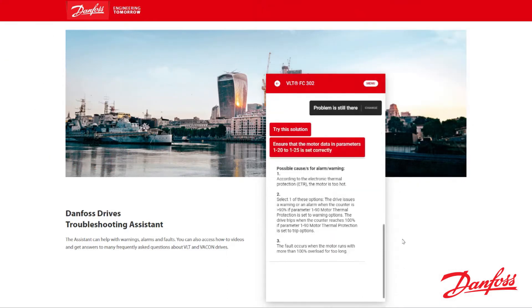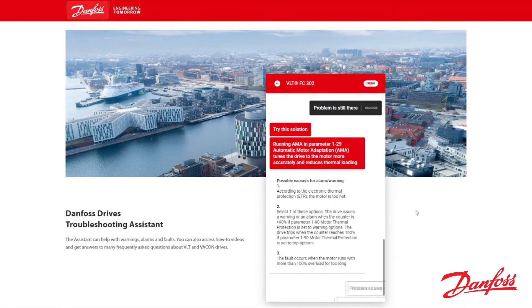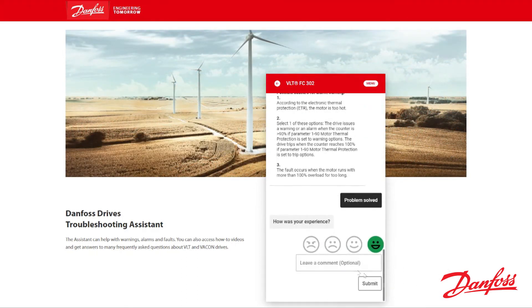You'll receive information about the possible cause of the error and in many instances, step-by-step instructions for common troubleshooting procedures to help you bring your drive back into operation, saving you time and resources.